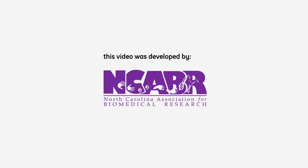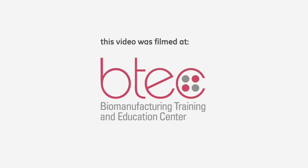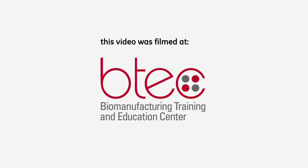This video was developed by NCABR, a non-profit science education organization. Funding provided by the Biogen IDEC Foundation in support of innovative ways to promote science literacy and encourage young people to consider science careers. Filmed at the Golden Leaf Biomanufacturing Training and Education Center at NC State University in Raleigh.